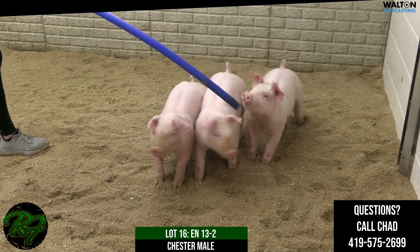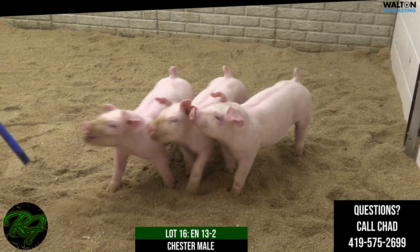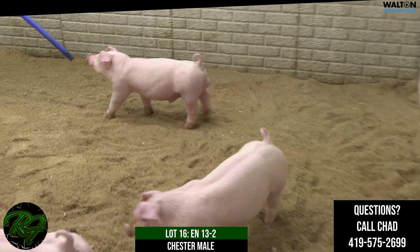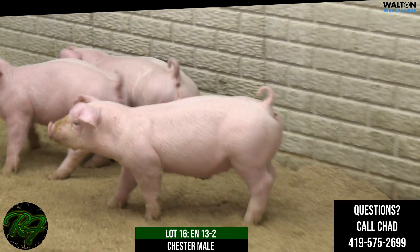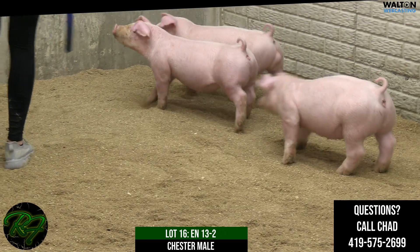This male does have one little scrotal issue — looks like a rupture, not anything that looks major. Maybe a cryptorchid that's got a little bit of a rupture. We'll have that fixed by Todd Price shortly after the sale on our account, and he will be healed up. Again, this would be Lot 16, 13-2, Chester male.